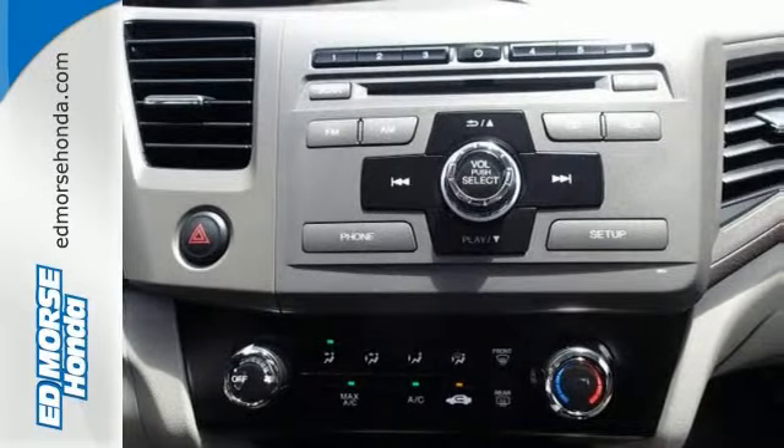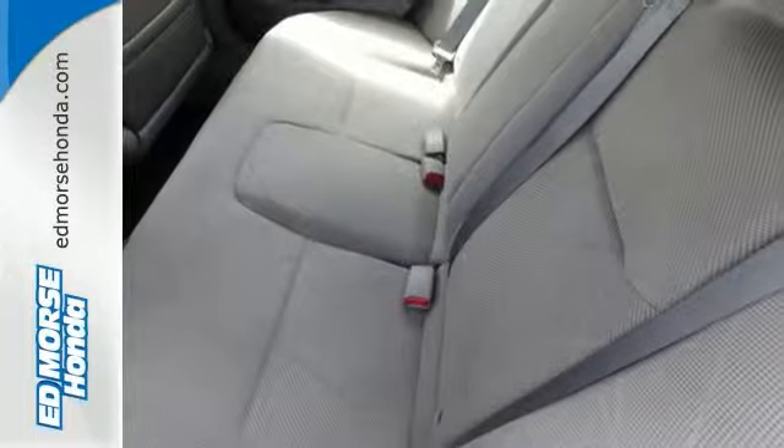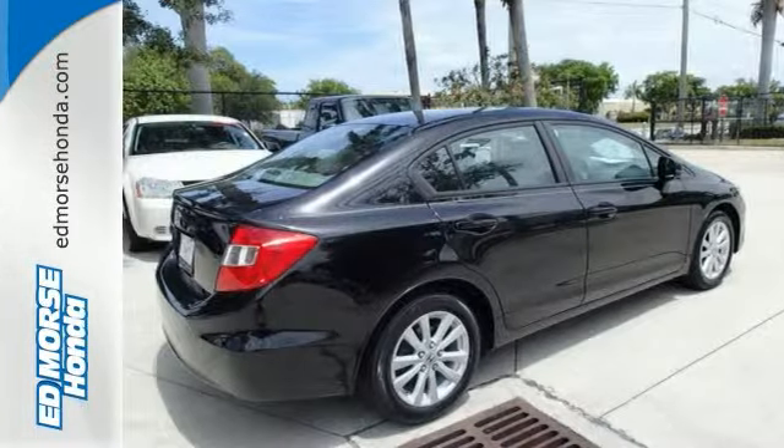Make sure your car looks and feels at its best. With dual warranties, this certified pre-owned model keeps your wheels running smoothly.